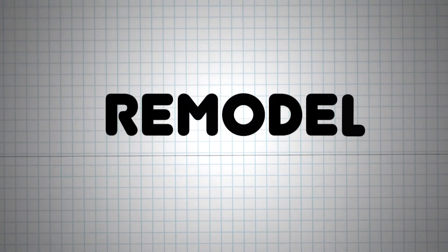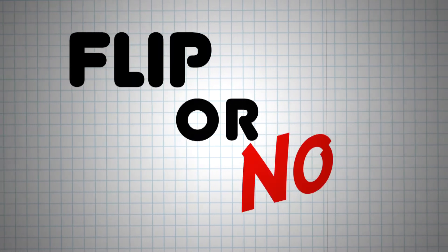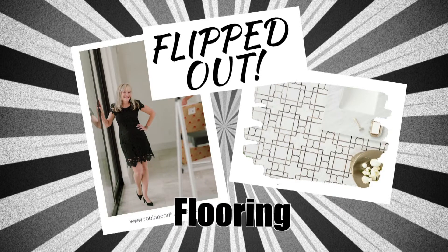Remodeling a house with your spouse is no easy feat, especially when one of you wants to flip the place and one of you wants to make it your forever home. Which one of us will get our way? There's only one way to find out. I'm Robin Bond and this is Flipped Out.